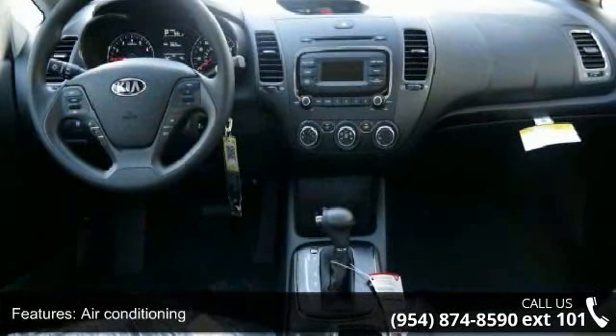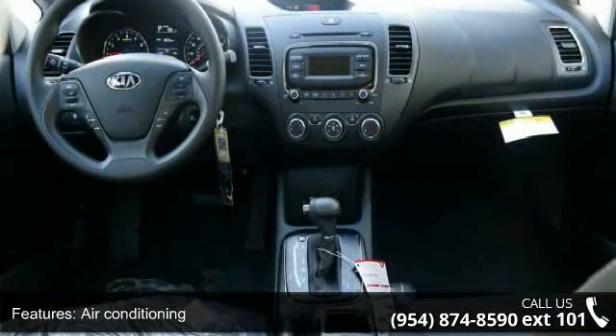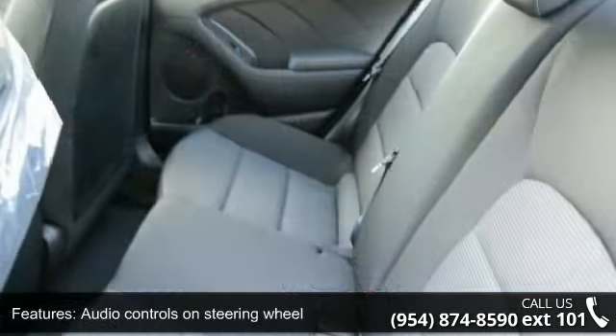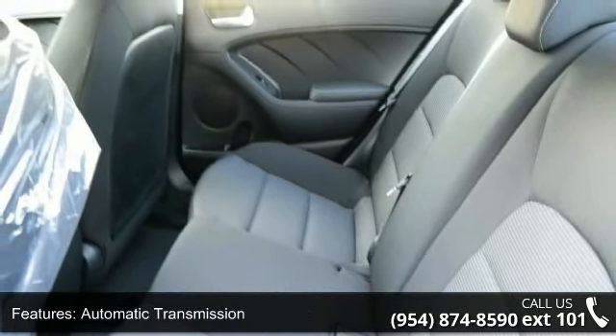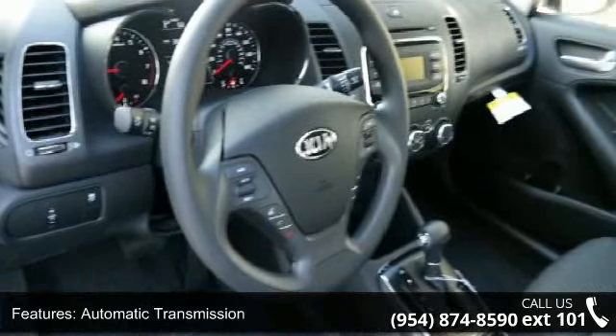Additional features include Bluetooth, clock and dash, external temperature display, and front bucket seats. Low mileage is an important factor in your purchase, and this vehicle delivers a low odometer reading.